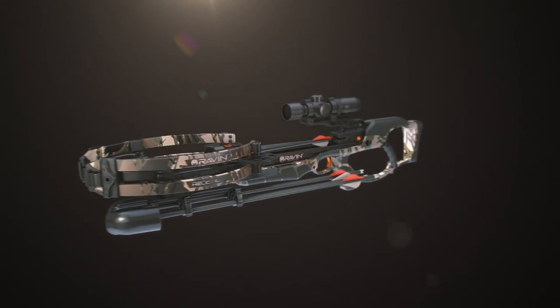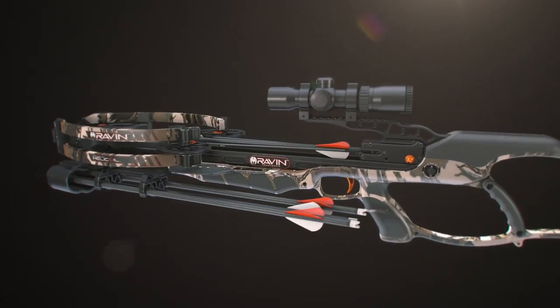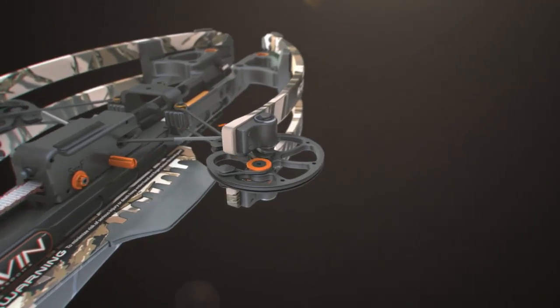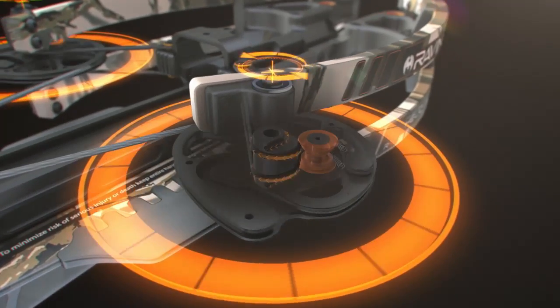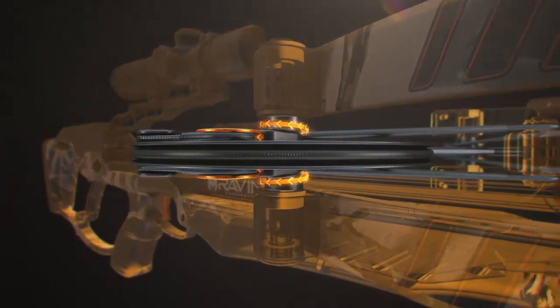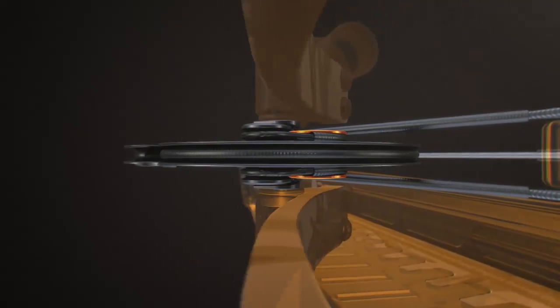Introducing the new Raven Crossbow with Helicoil Technology, designed from the ground up to be the most accurate and efficient crossbow ever made. Helicoil Technology coils the cables away from the top and bottom of the cams in helical grooves, keeping the cams perfectly balanced for amazing speed and downrange accuracy.